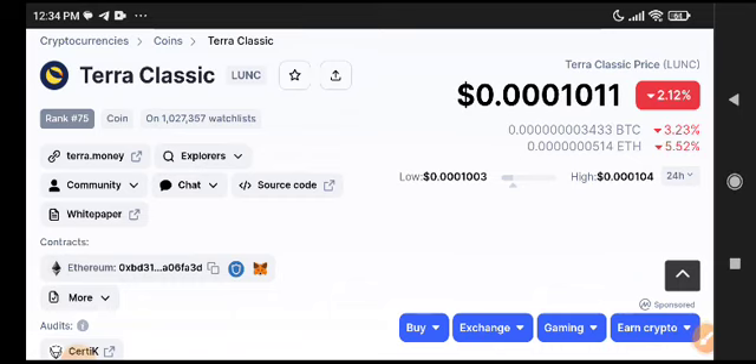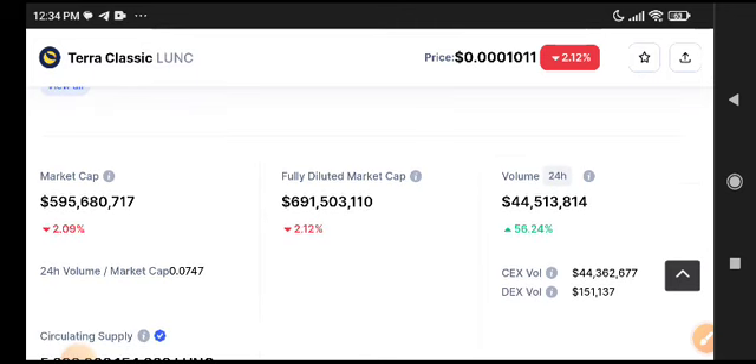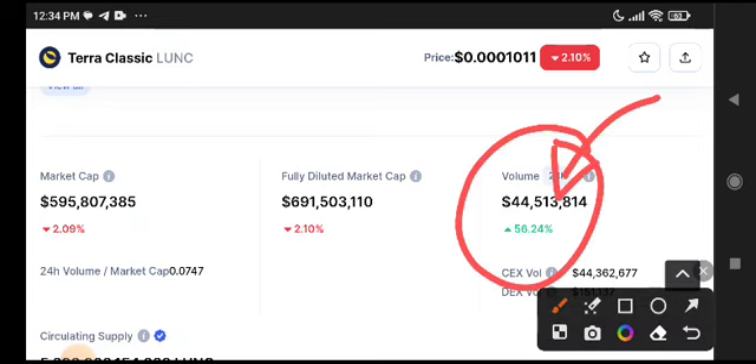Buying during a dip is the best time to make an entry and go long. If you want to buy Shiba Classic coin — as you can see here — the fully diluted market cap is negative in the last 24 hours. But on the other side, the 24-hour trading volume is positive at 56.24%, which are really good signs for LONIC.